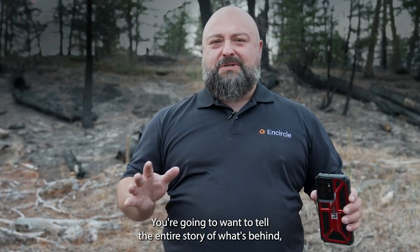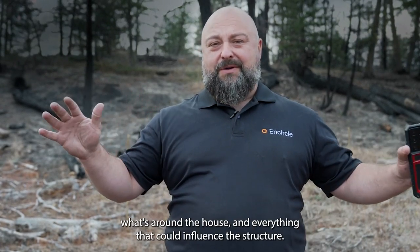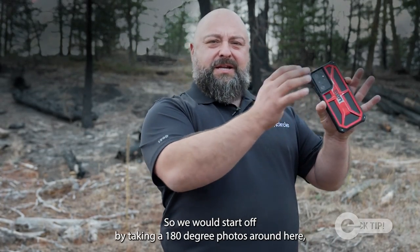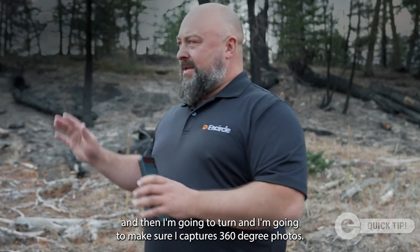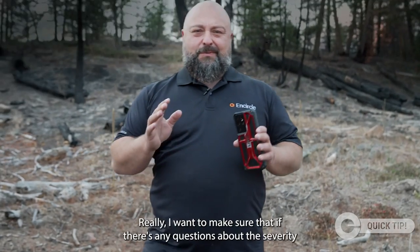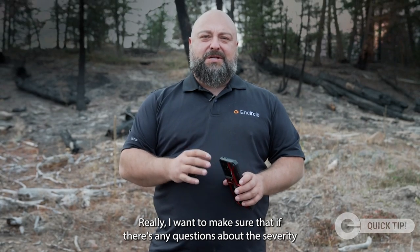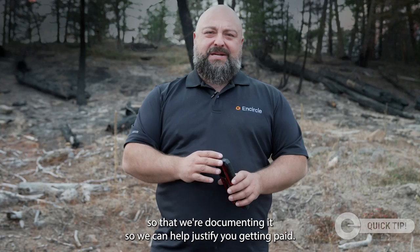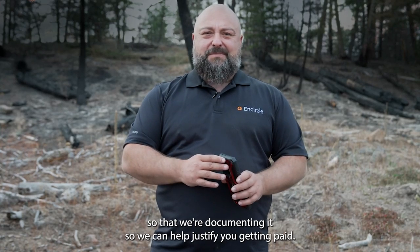You're going to want to tell the entire story of what's behind and around the house, and everything that could influence the structure. So we start off by taking 180 degree photos, and then turn to make sure we capture 360 degree photos. We want to make sure that if there are any questions about the severity or complications added to the job site, we're documenting it so we can help justify you getting paid.